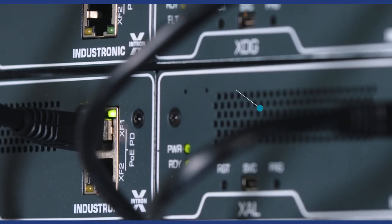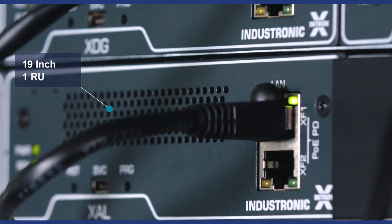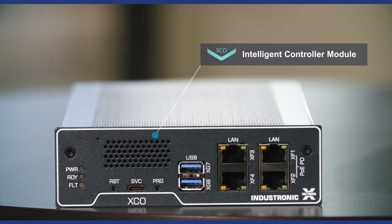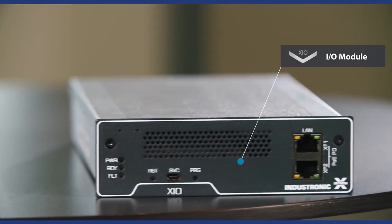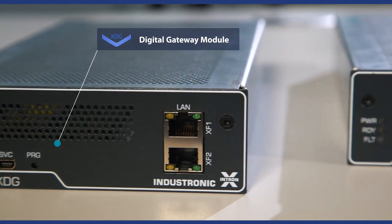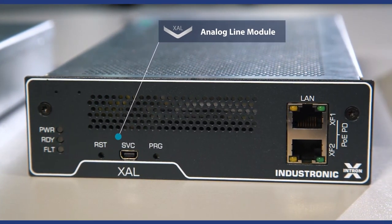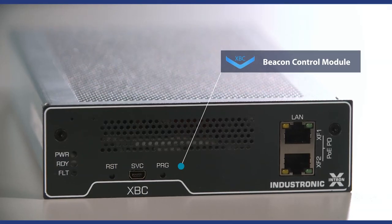The components use a 19-inch IT design and need only one height unit in the rack. Here you see the XCO, the controller module; the XIO for inputs and outputs; the XDG as gateway for digital devices; the XAL for analog connectivity; and the XBC for beacon control.